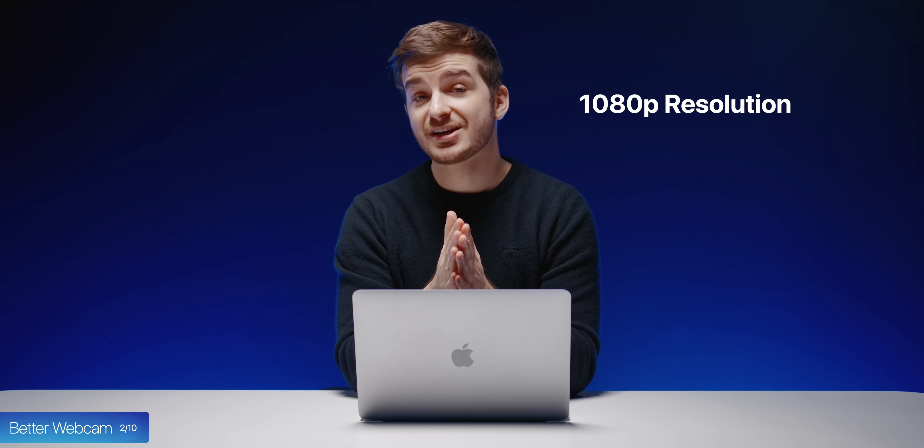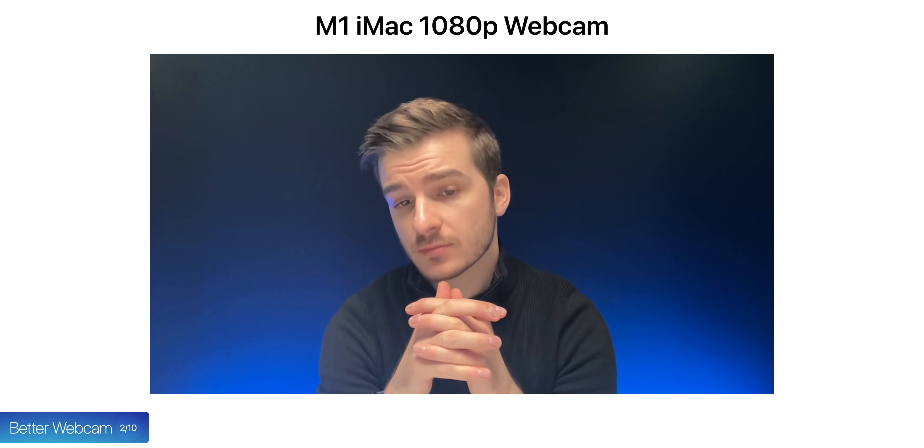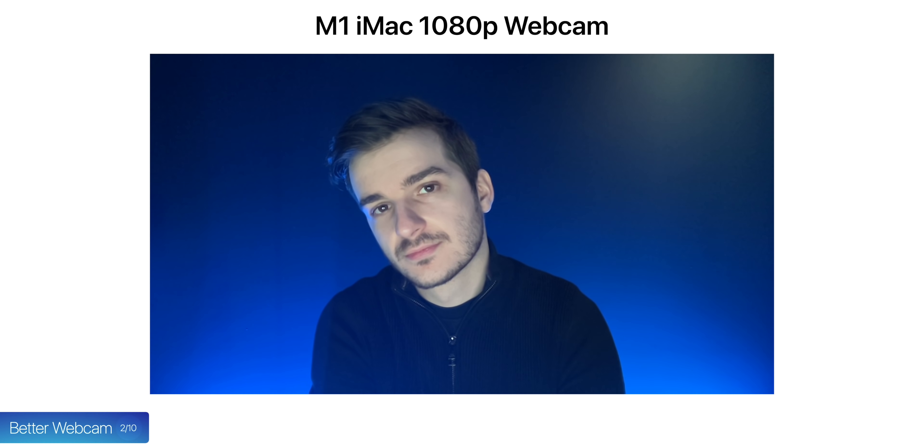At number two, we are also getting an improved webcam, which is now set to be 1080p in resolution and match the quality of the M1 iMac's webcam — which was surprisingly good, not just in terms of sharpness, but also in terms of its low-light performance.